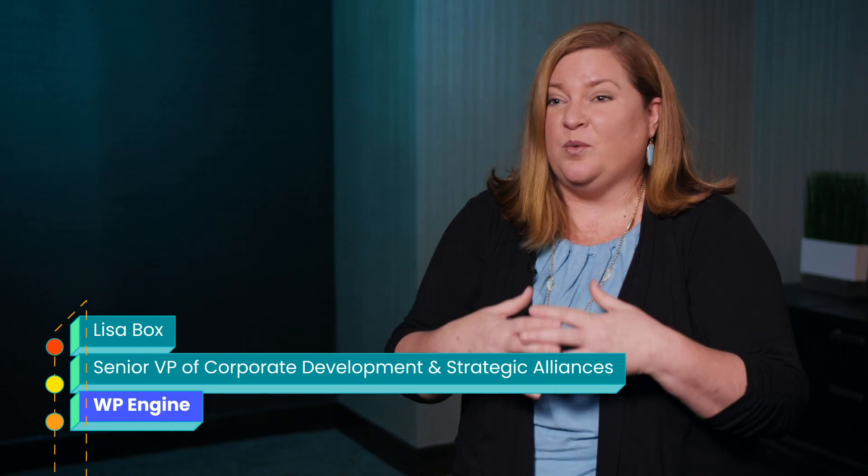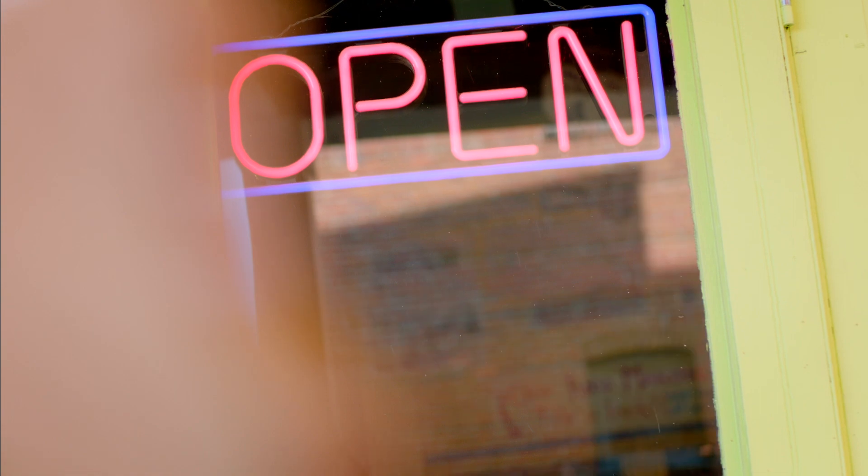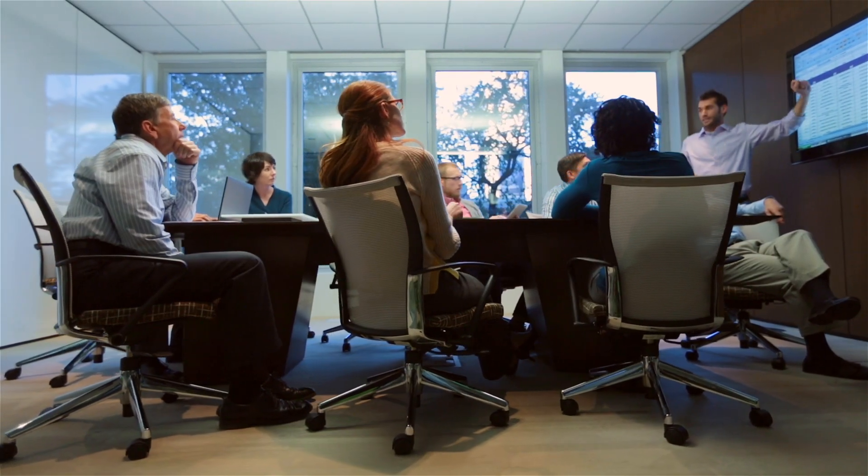WP Engine is a digital experience platform for large WordPress implementations. A digital experience could be an internal intranet for a company, a website, or a mobile app — from the small mom and pop all the way up to the very large enterprise.